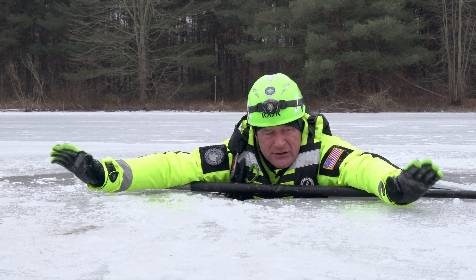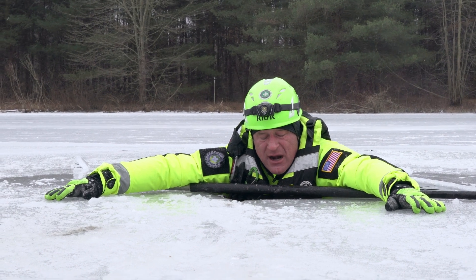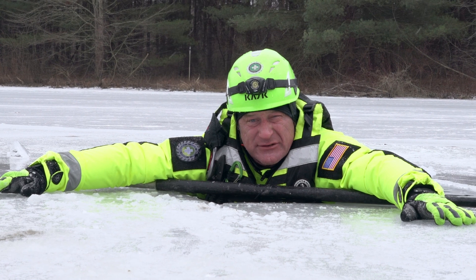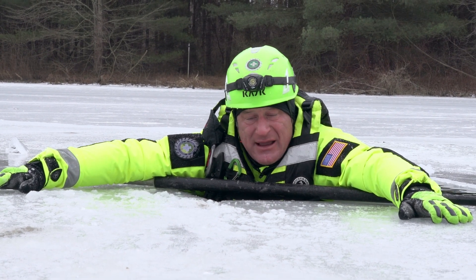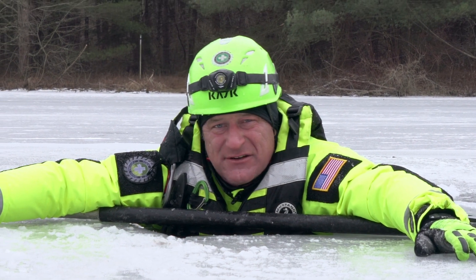Remember, where are my arms at? They're on the ice, trying to keep them still, trying to make sure they start creating a marriage with that surface. As soon as I have myself collected, I'm going to try and make that game plan. Here's where you're going to start progressing through the stages of hypothermia.